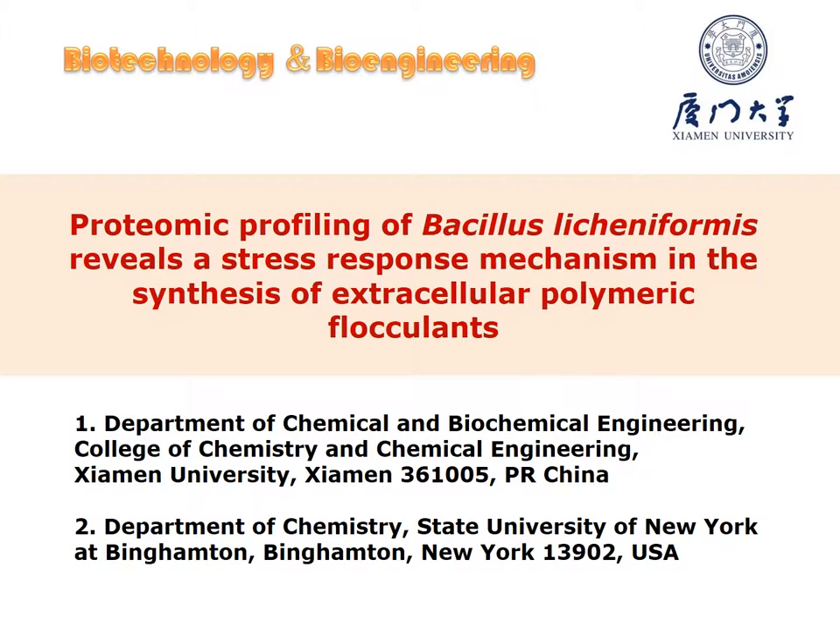Hello everyone, welcome to the introduction video for the paper on the proteomic profiling of Bacillus licheniformis, which reveals a stress response mechanism in the synthesis of extracellular polymeric substances. This work was accomplished by Shaanxi University in cooperation with State University of New York at Binghamton and published in Biotechnology and Bioengineering.